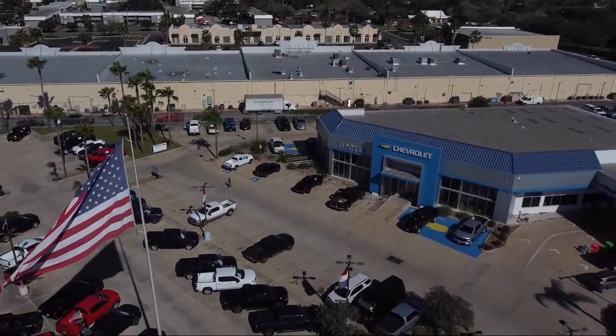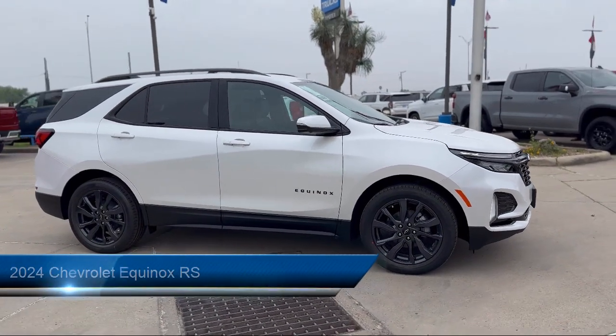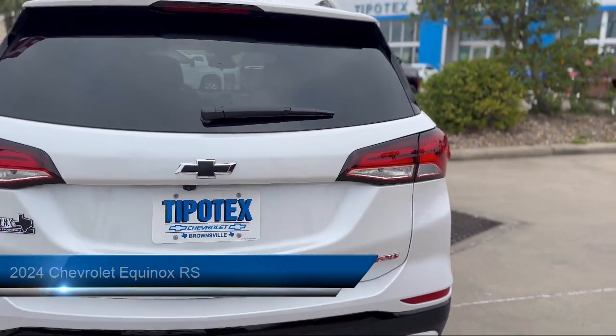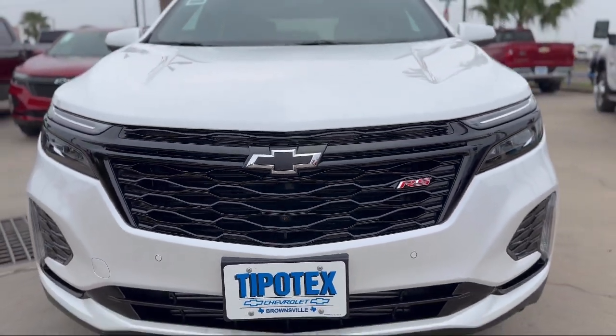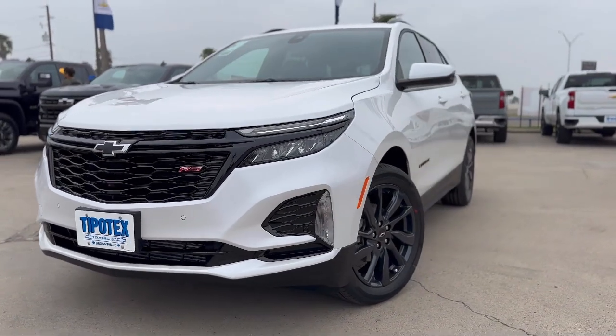Welcome to Tipotec Chevrolet, and here's a look at one of our great vehicles for sale. It comes equipped with pre-collision warning system audible warning, speed sensitive volume control, steering wheel mounted audio controls, braking assist, push button start, center front console with armrest and storage, and audio touchscreen display.